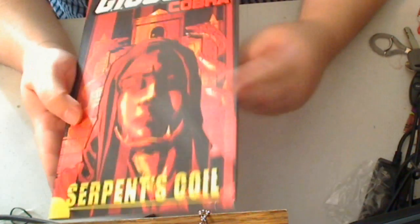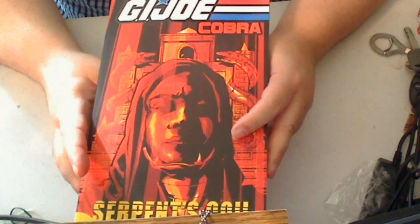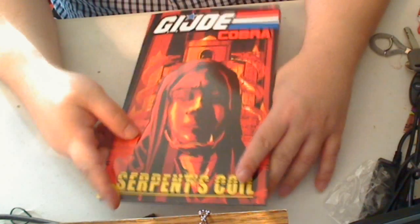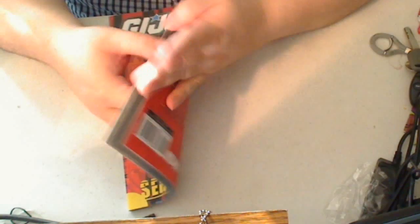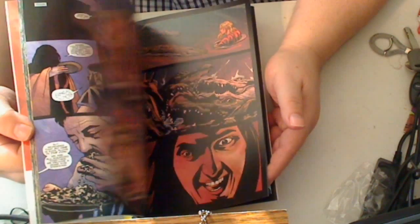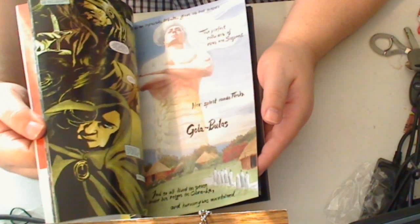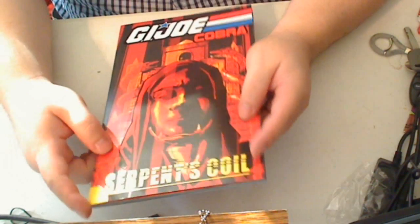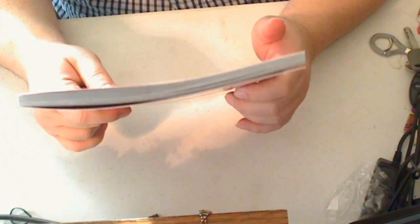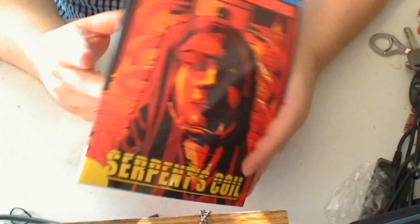And G.I. Joe Cobra number three — this trade I am so looking forward to reading. I really, really enjoy G.I. Joe Cobra. I keep saying this: this is not your average G.I. Joe title. This is more geared towards a mature reader, this is not for kids. The art style inside is not kid-like — people are getting killed, there's torture, it's a little bit more intense. And this is the issue where they're bringing in Serpentor, so I'm really, really, really looking forward to this.